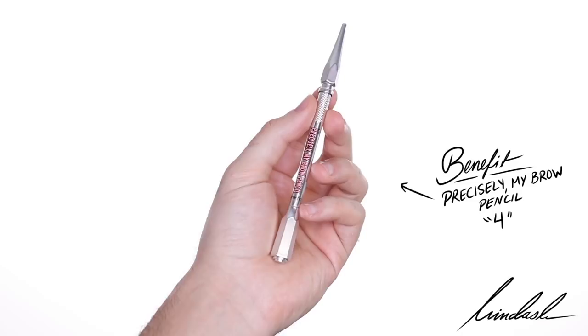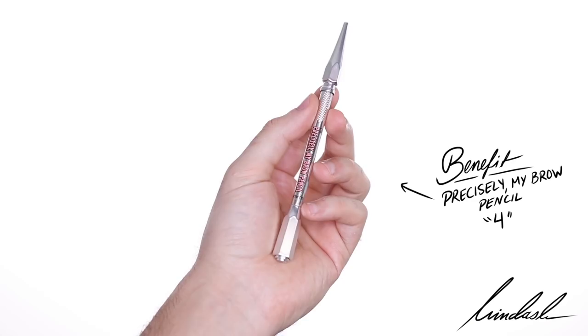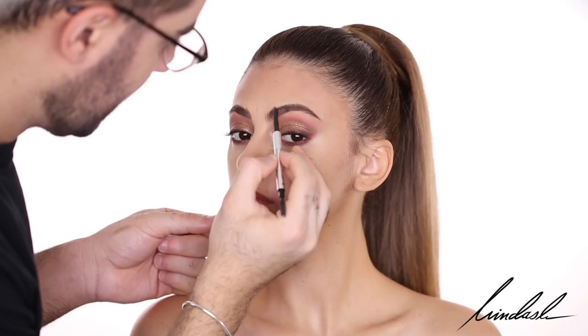For brows, I'm going to be taking the Benefit Precisely My Brow Pencil in shade number 4. I'm just going to brush her brows up and fill in the areas that need to be filled — just fill in the arch and lift the brow a bit.